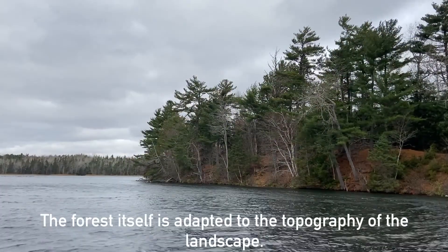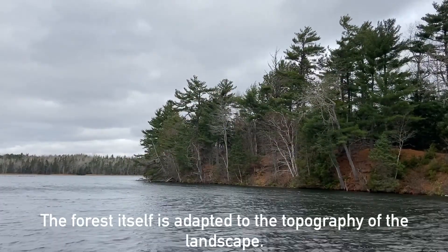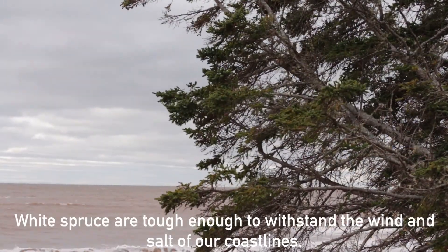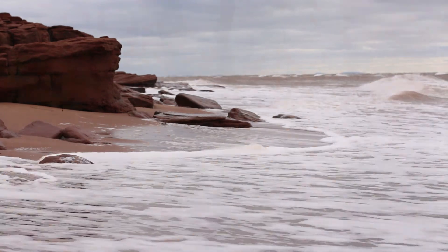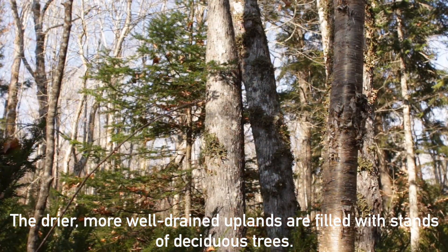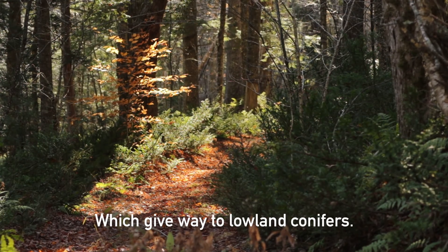The forest itself is adapted to the topography of the landscape. White spruce are tough enough to withstand the wind and salt of our coastlines. The drier, more well-drained uplands are filled with stands of deciduous trees, which give way to lowland conifers.